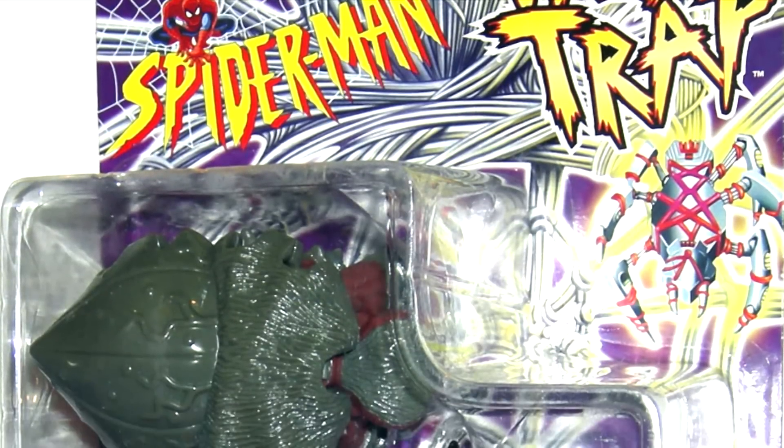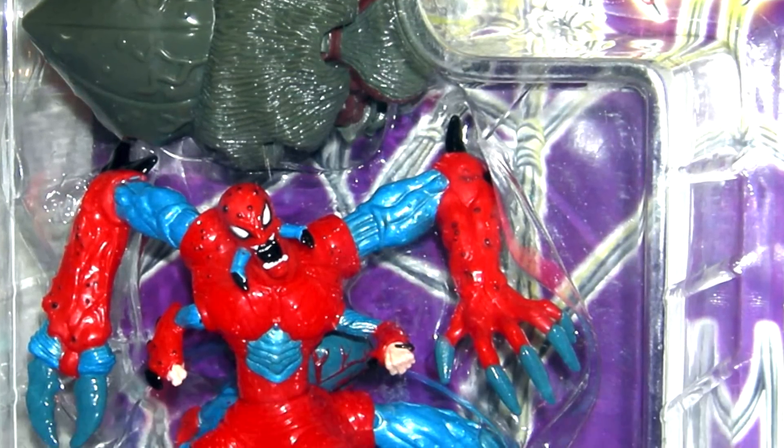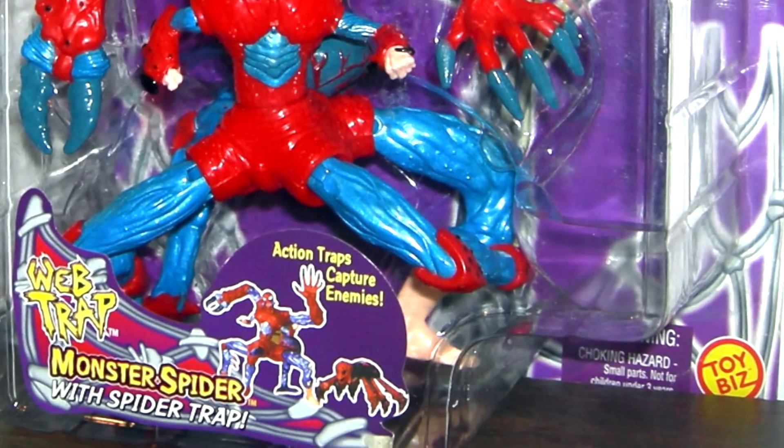Hey everybody, it's Glenn. Back in this video with a Toy Rewind, and the blast from action figure past is 1997's Spider-Web Traps Monster Spider.